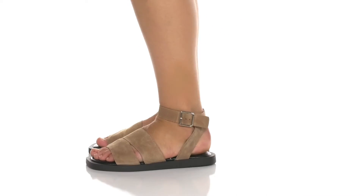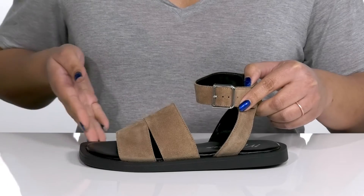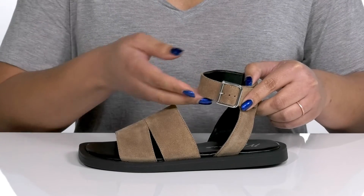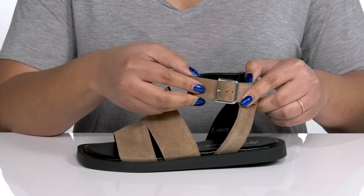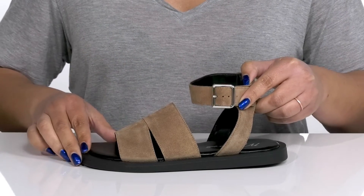Stay stylish and comfortable all day with these sandals by Matisse. They feature a leather upper with an open square tail silhouette and a halo ankle strap that has an adjustable buckle closure to give you a secure and custom fit, and two other straps to go over the vamp to lock them into place.